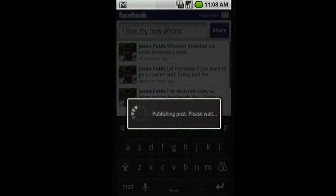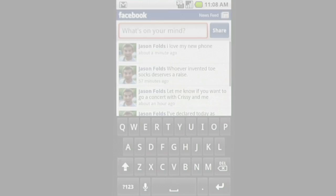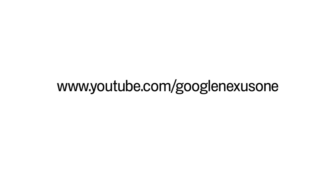Get voice input on new Android-powered phones. For further information and videos, visit our channel on YouTube.